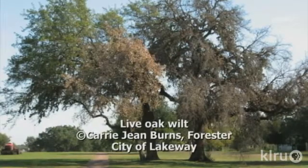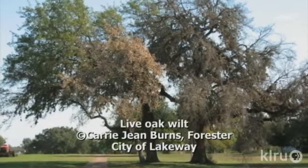Welcome to Backyard Basics. I'm Guy LeBlanc. Oak wilt is one of the most devastating tree diseases in Central Texas. It's actually a systemic disease caused by a fungus and is very often fatal.